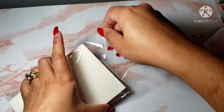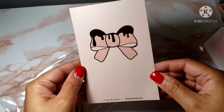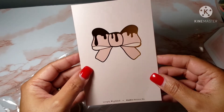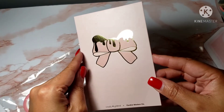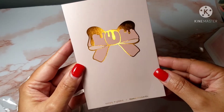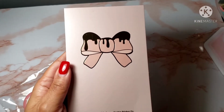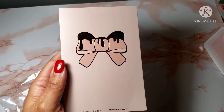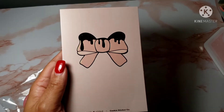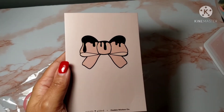I was so excited about this washi journaling card — whatever you call it, it's so stinking cute. It is this beautiful pink bow with the gold drip, which is my favorite metal, and it's this gorgeous salmon-y pretty pink — one of my favorite pinks. It has Simply Gilded and Cookie Sticker Co. on it. If you order from Cookie Sticker Co., you actually get two journaling cards, so I'll try to insert a picture of the other one for you guys.